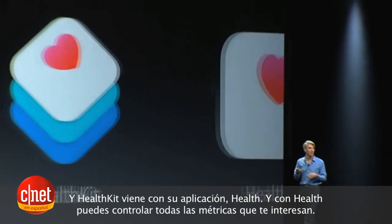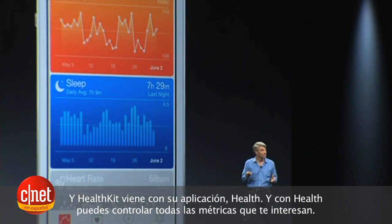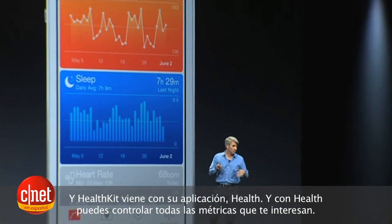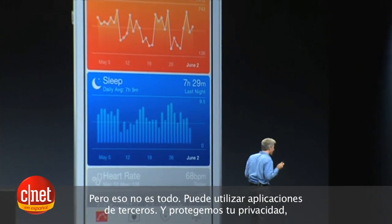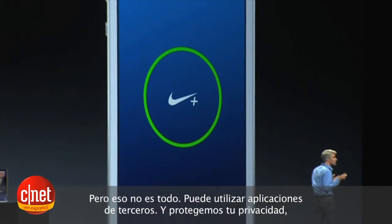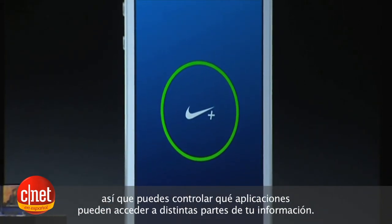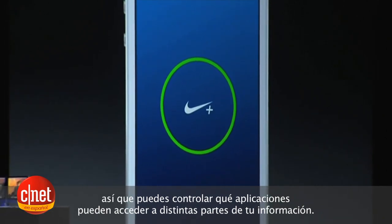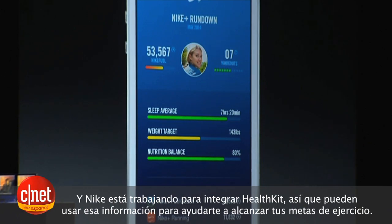HealthKit comes with a corresponding application: Health. With Health, you can monitor all of the metrics that you're most interested in — your activity. And not just that, you can use third-party applications. We carefully protect your privacy, so you have total control over which applications have access to which part of your healthcare information. And Nike is working to integrate HealthKit so that they use that information to help you in your pursuit of your personalized fitness goals.